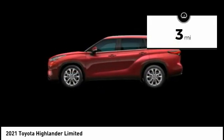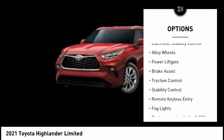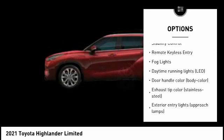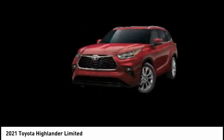This vehicle has less than 100 miles. Here are some of this vehicle's great options: tire pressure monitoring system, chrome wheels, electronic stability control, alloy wheels, power lift gate, brake assist, traction control, stability control, remote keyless entry, fog lights.